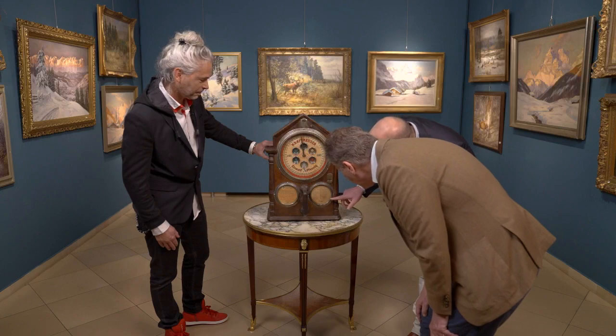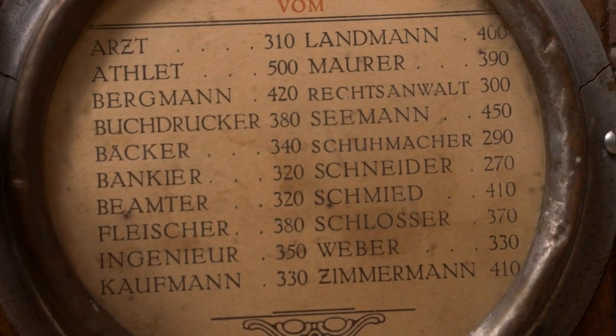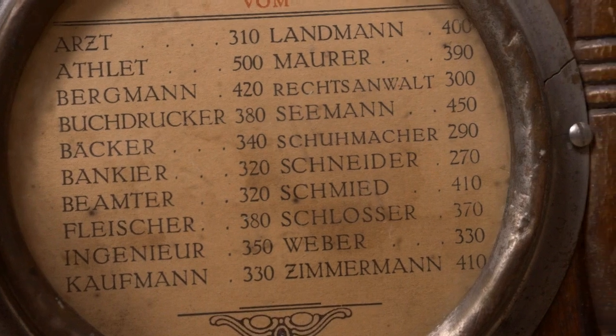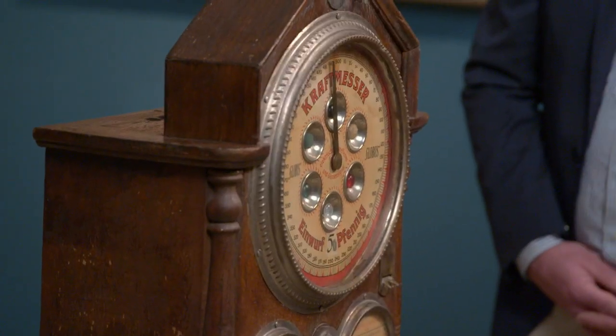Auf die Frage, ab welcher Summe er beleidigt wäre, sagt Herr Kaufmann, er interessiere sich für die Einschätzung des Experten und sage deshalb nichts. Wenn Herr Weber-Ungar aber 15 Euro nennen würde, würde er an dessen Kompetenz zweifeln. Er kennt die letzten Ergebnisse aus Online-Auktionen und Verkäufen in der Szene.